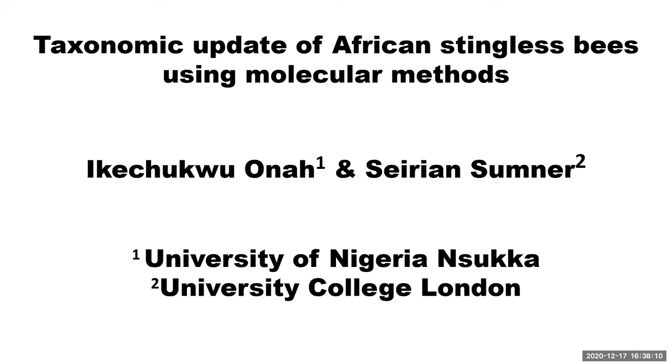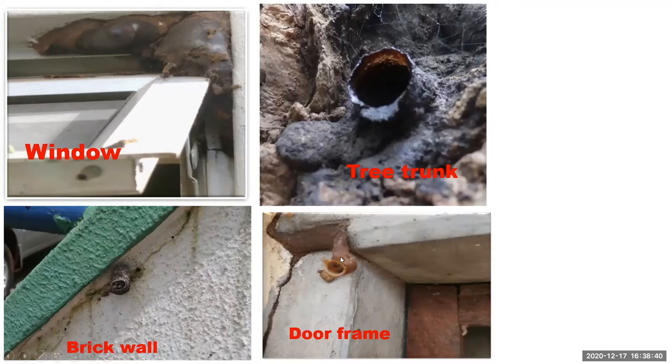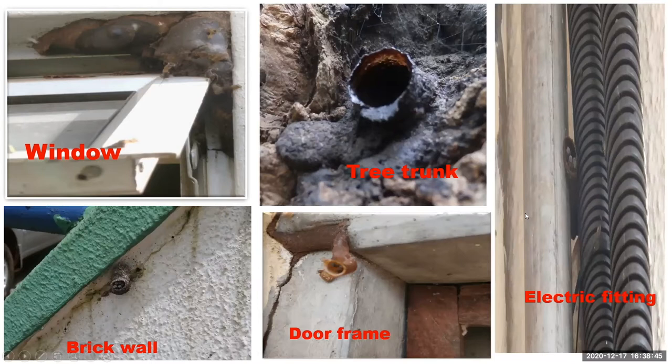Stingless bees abound in Nigeria and have come into very close association with human beings. Their nests can be found on windows, tree trunks, brick walls, door frames, and even electrical fittings of buildings. Only few people know about stingless bees, but those in microbiology are interested in the antimicrobial activity of their honey, and those in agricultural economics have increased interest in the market value of the different honeys they produce.